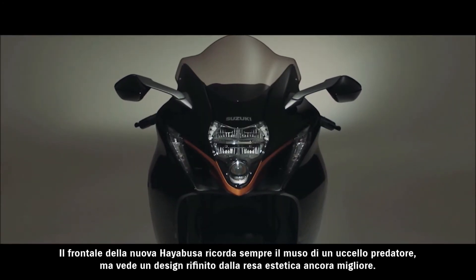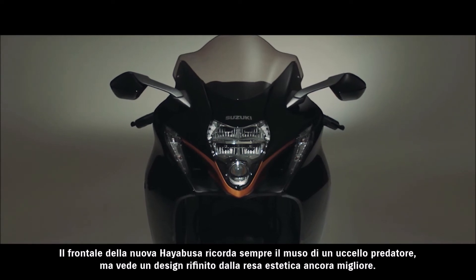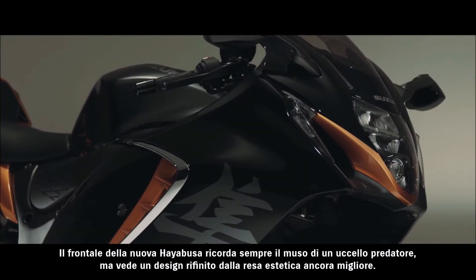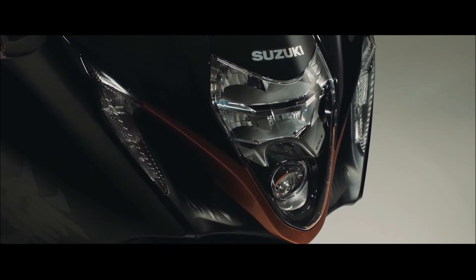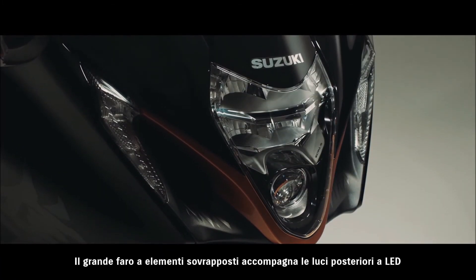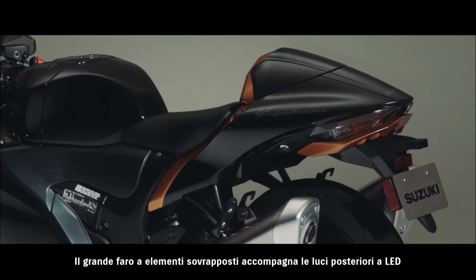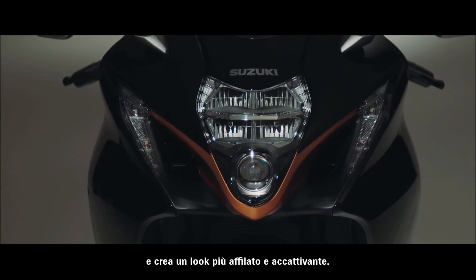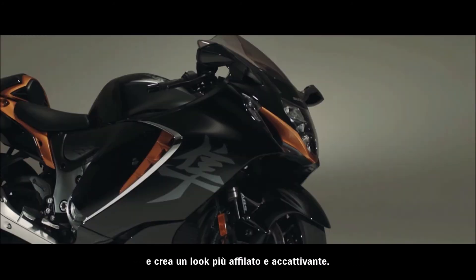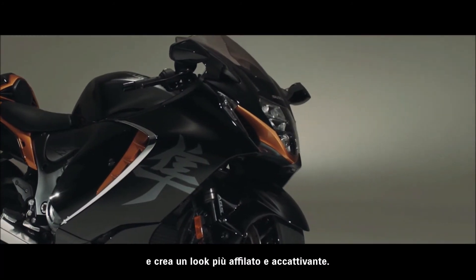While the front face inherits the daunting image of a bird of prey, the new HAYABUSA features a refined design with greater impact. Features include the large, bold styling of its vertically stacked headlight and LED rear combination lights, as well as fine touches throughout the headlight assembly that heighten its sharp, intelligent appearance.